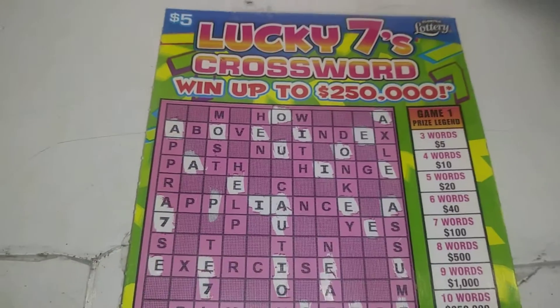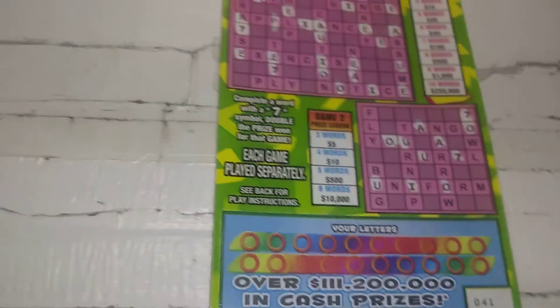What's going on, everybody? We got a $5 Lucky 7 crossword from the Florida Lottery. All the vowels have been scratched.